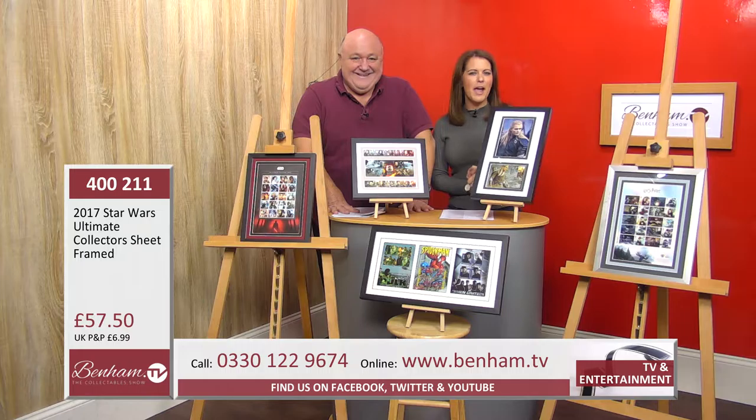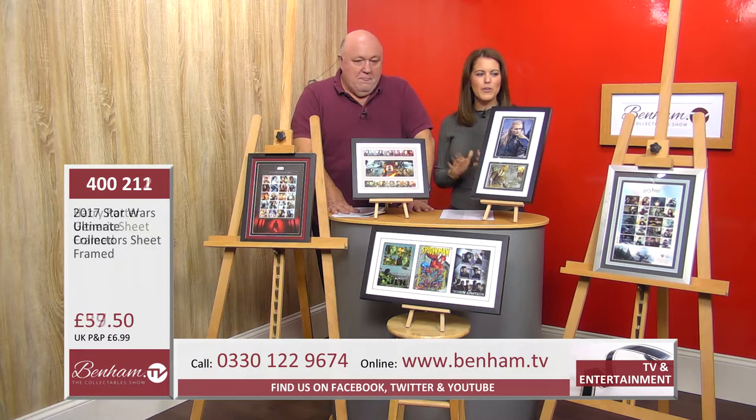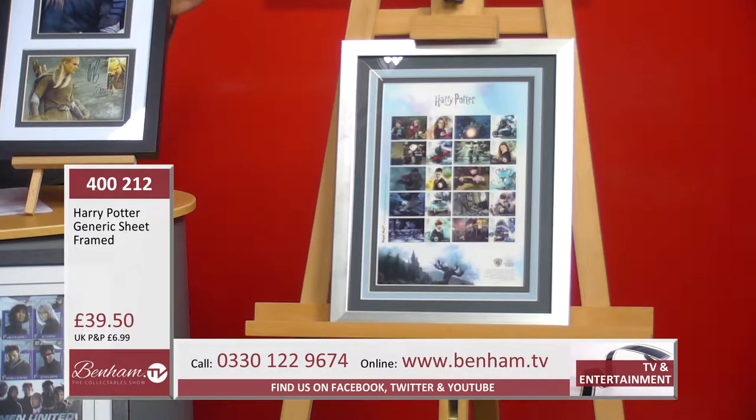If Star Wars is not your thing, how about Harry Potter? Product number 400 212 — we've got the generic sheet and it's framed as well. You've got Harry, Ron, Hermione, the Triwizard Cup — it's all there. It's a similar story to the Star Wars one: you've actually got 10 different characters. If you draw a line down the middle, each side is an actual stamp.